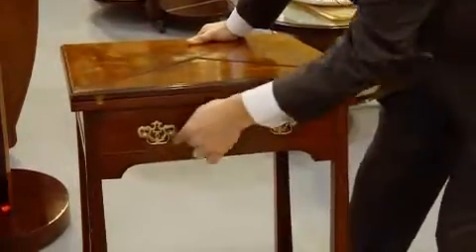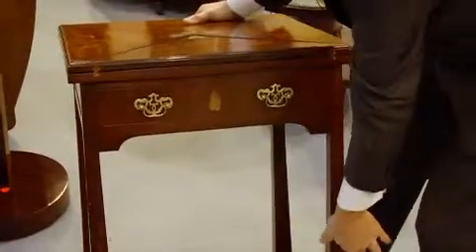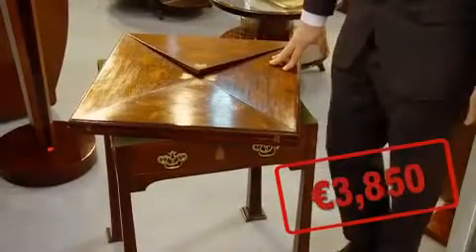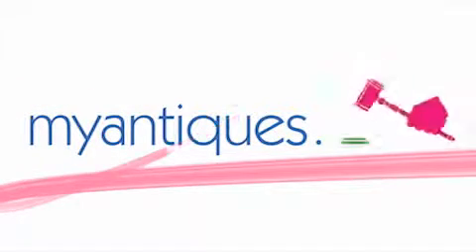It's got a drawer here. These handles have been replaced unfortunately — they're not really Art Deco, but that's the way it came — and lovely tapering legs. This piece, a real investment, is a lovely little card table at €3,850. Sold!